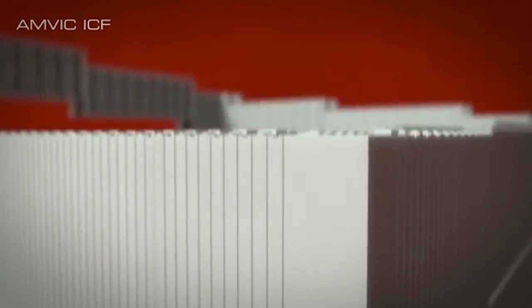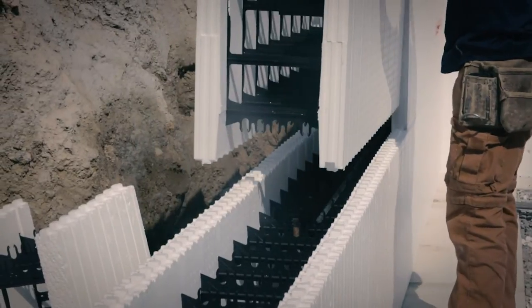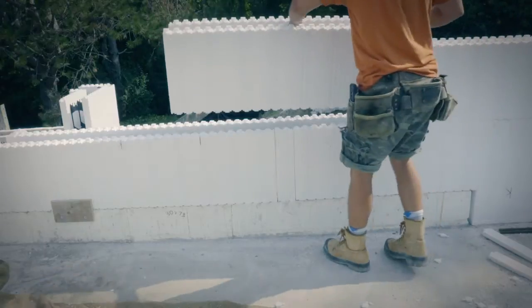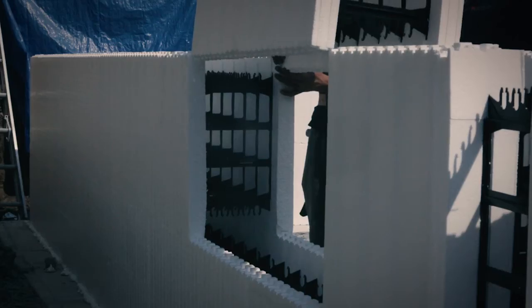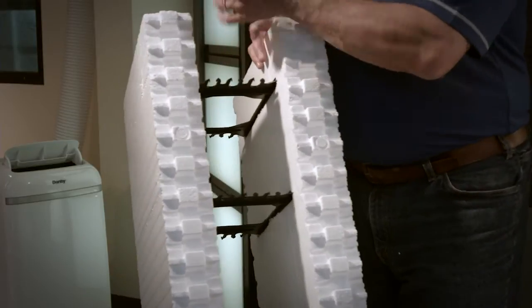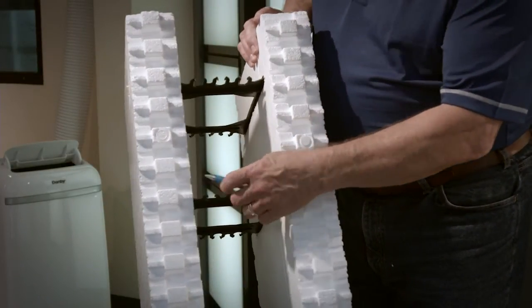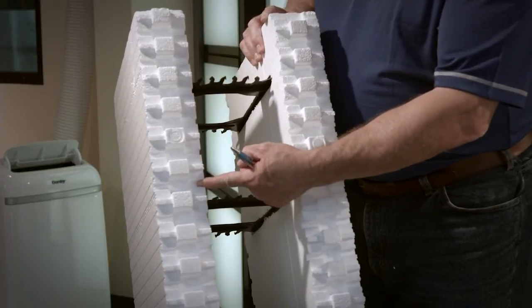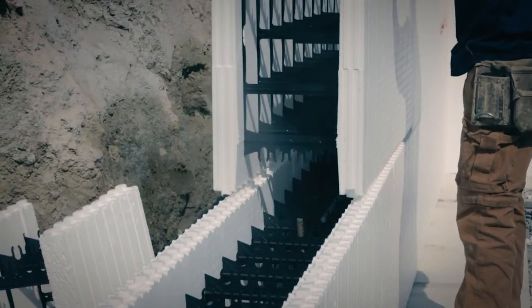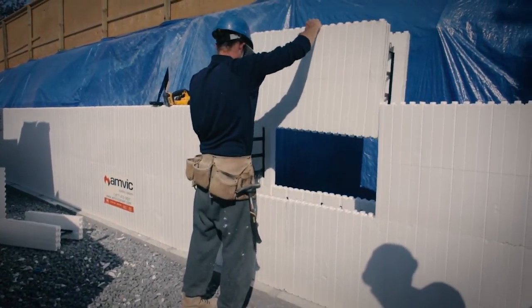AMVIC ICF blocks use the patented form lock interlocking system developed by AMVIC, which has considerably deeper grooves than competing products. The interlock exists on all edges allowing the blocks to be fully reversible. A new feature on the AMVIC Plus includes a drainage channel to eliminate any moisture from accumulating in the interlock. This secures the courses together preventing any movement or leakage during the concrete pour, allowing AMVIC ICF to be stacked quickly and easily without the need for glue, hooks, or ties.